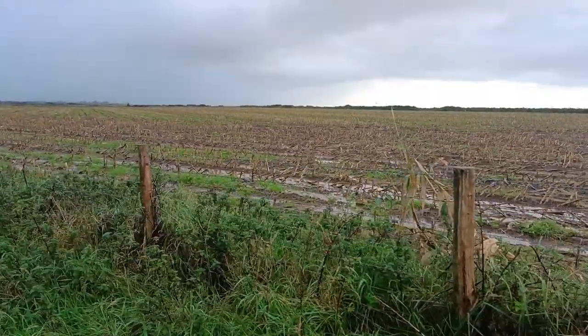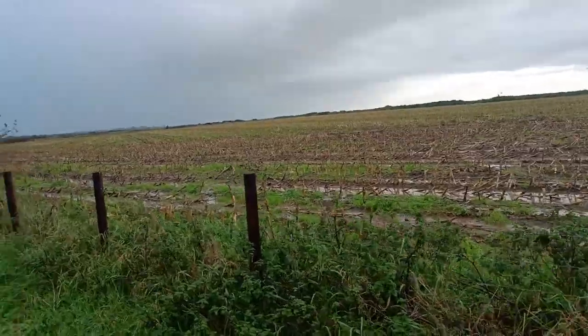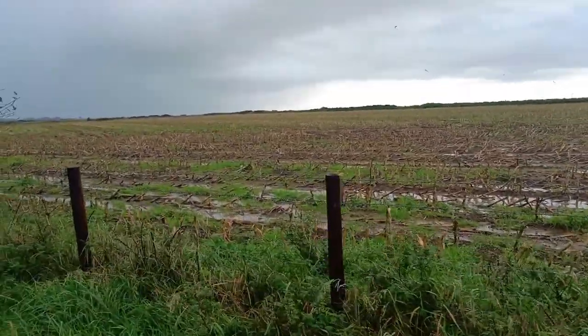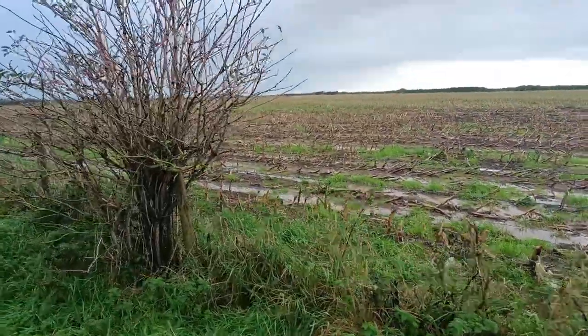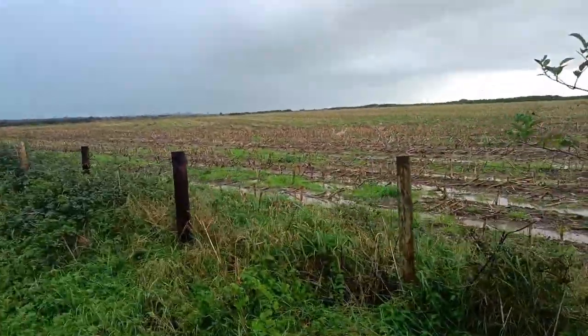Now, these airfields were placed in locations where they could actually provide the best amount of protection against any kind of invasion. So this was a perfect location for South Wales anyway.